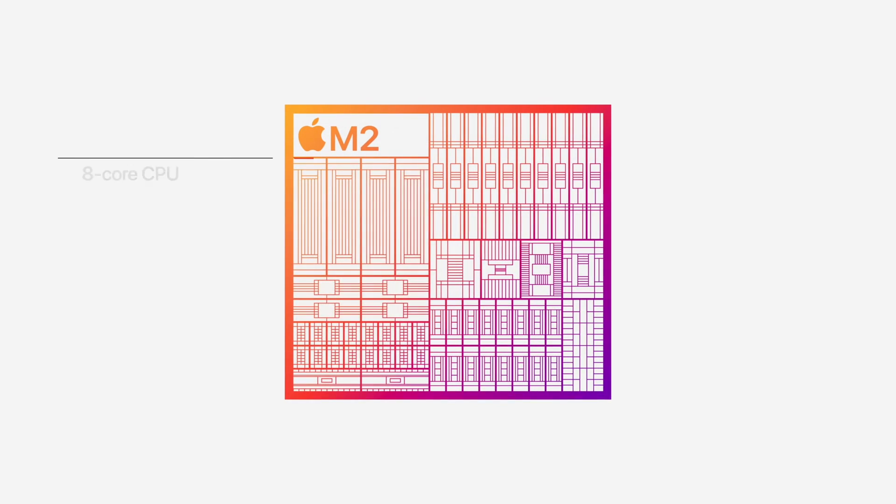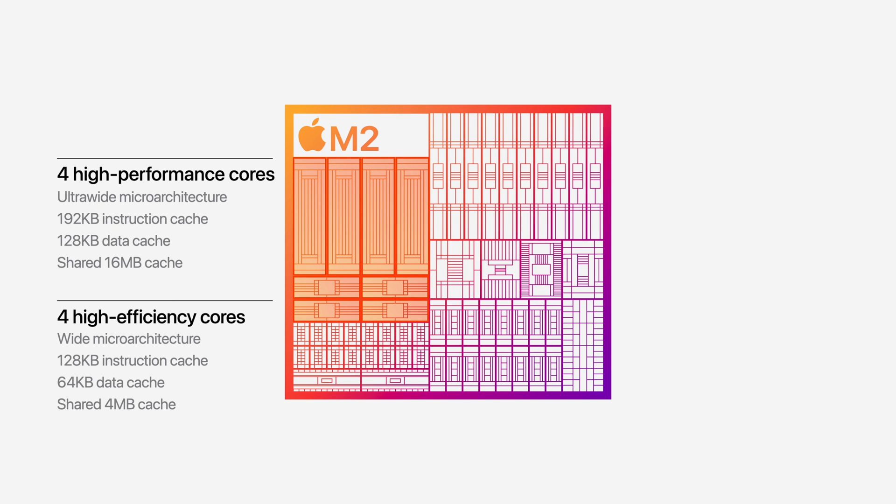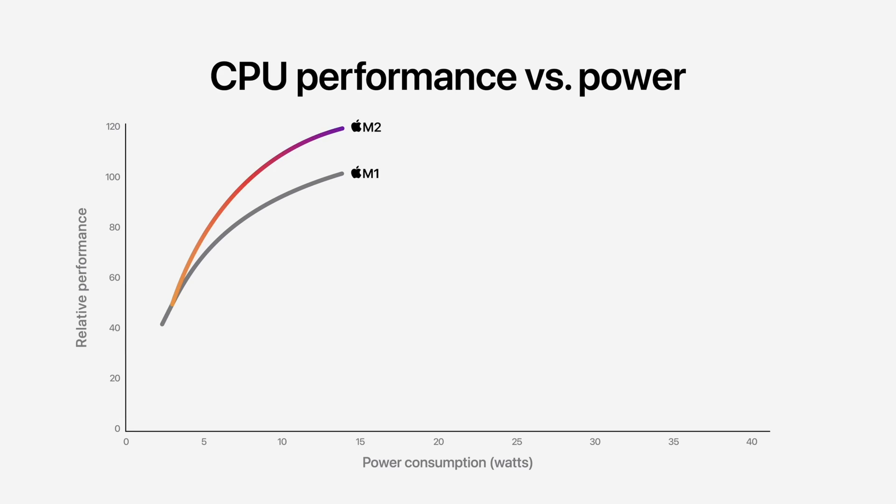So they're using an updated process to build the M2, but how does it fare in terms of cores and performance? Well, the M2, just like the M1, is an 8-core chip. There are 4 high-efficiency cores and 4 high-performance cores. Apple has increased the clock speed on some of its cores, allowing them to run a bit faster. Taking all this into consideration, the M2 is able to run up to 18% faster than the M1 while drawing the same amount of power.